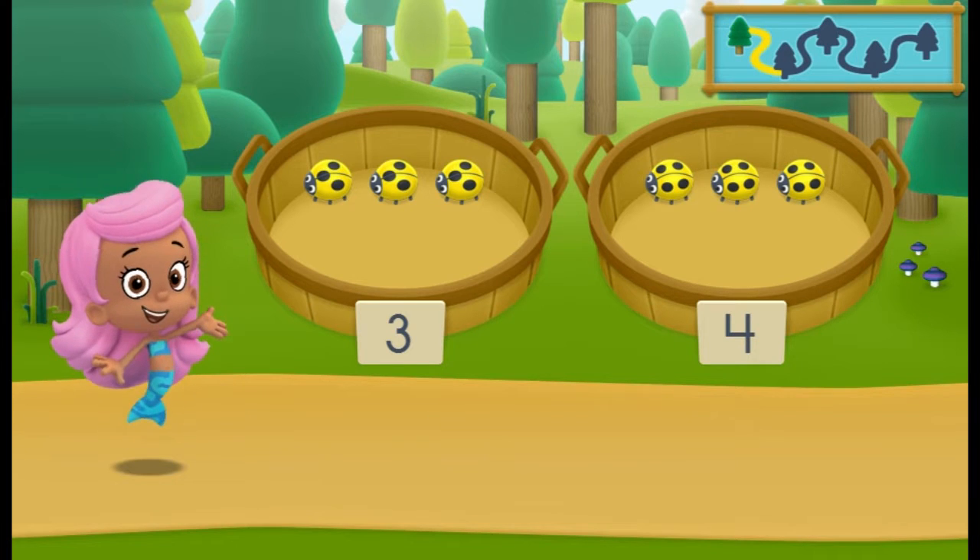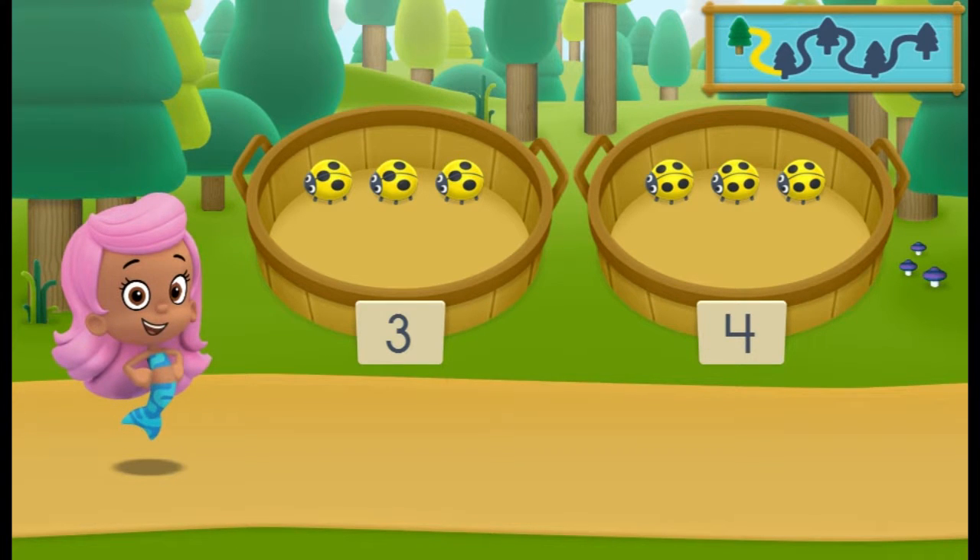Woohoo! You sorted everything into the correct baskets! Let's keep hiking to the next spot!